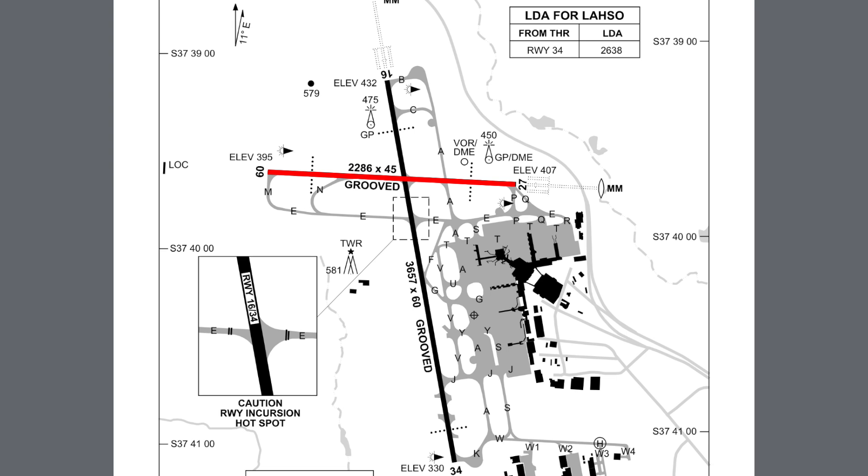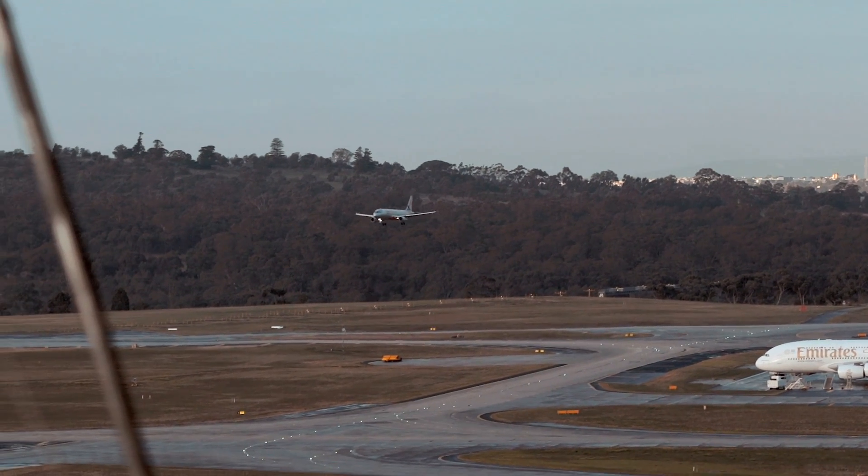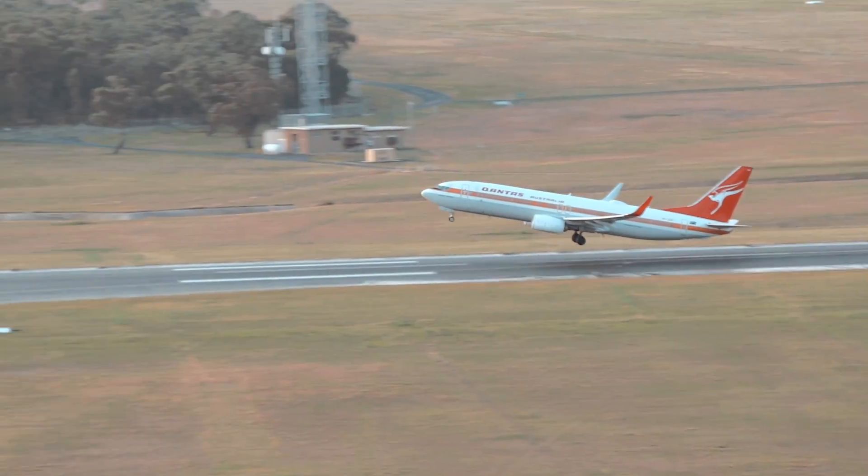Melbourne has cross runways and there's something called LASO which we don't really use much in general aviation. LASO is quite a unique procedure to Melbourne — essentially it allows us to use two runways for landing at the same time. We use runway 27 for arrivals and runway 34 for arrivals simultaneously. Aircraft arriving on runway 34 participating in LASO, which is land and hold short operations, will be issued a clearance to land and hold short of runway 27. There are strict weather conditions required, pilots must be trained and approved, and controllers require specific training. Essentially it doubles our arrival capacity and can be used day and night.